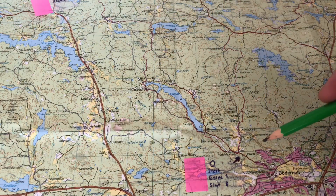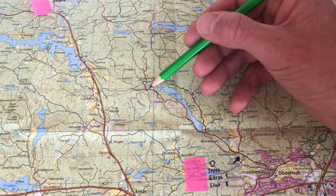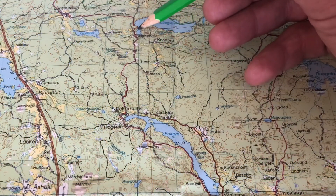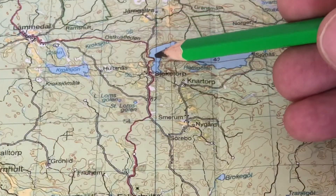North-west of Oskarshamn I will hit the East Coast Trail and follow it along this lake further north, up to this lake, and I think I will pitch my tent around here — we'll see.